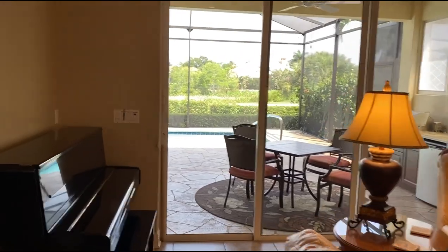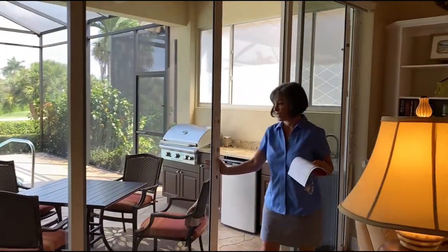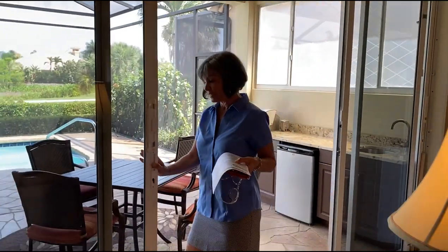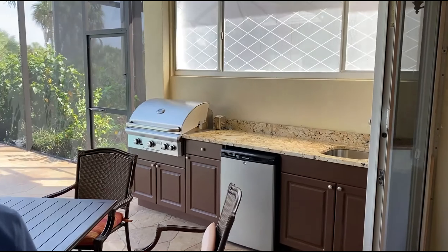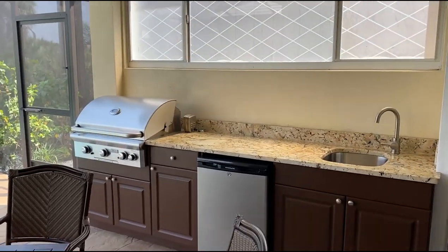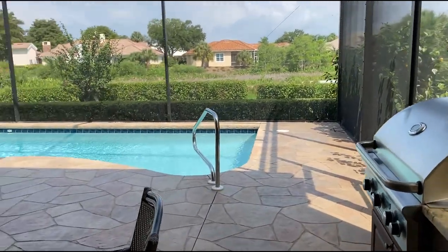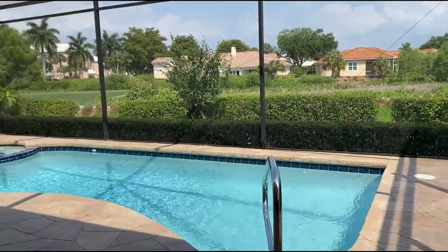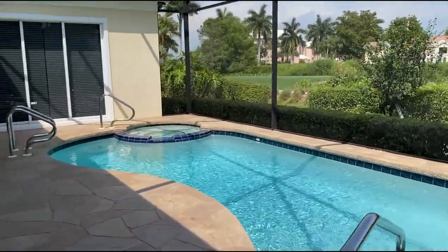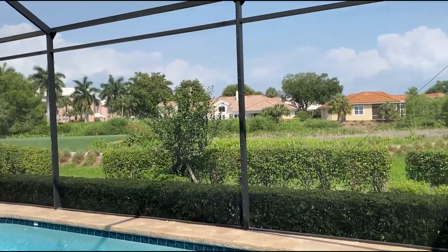It opens up to your outdoor living space with your outdoor kitchen, eating area, and a beautiful pool that has been completely redone. This home has a newer roof, newer pool cage, and is all set and ready for you to start enjoying the lifestyle in Autobot Country Club. It sits on the second fairway.